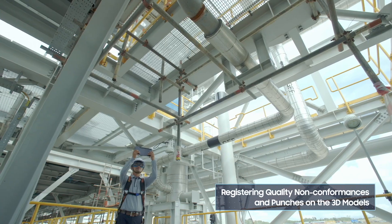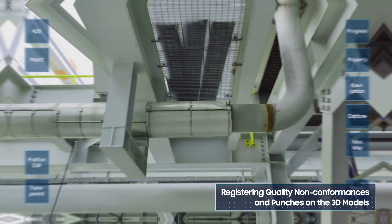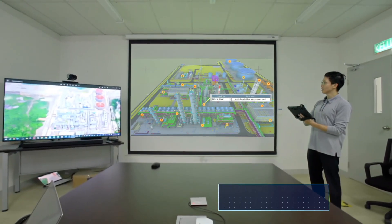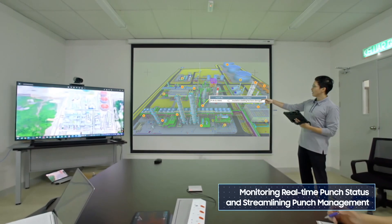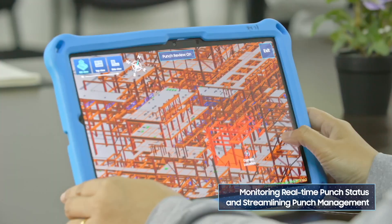With AR technologies, we can register non-conformities and punches on-site, and they are registered on the 3D model, enabling exact status monitoring in real-time for efficient management.